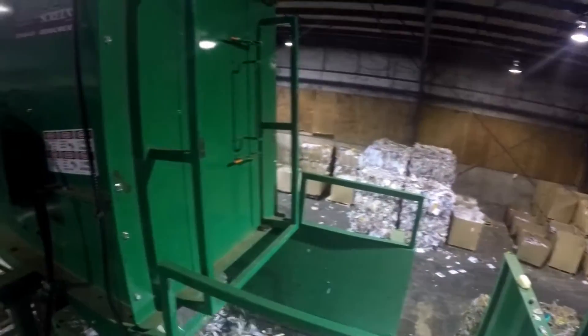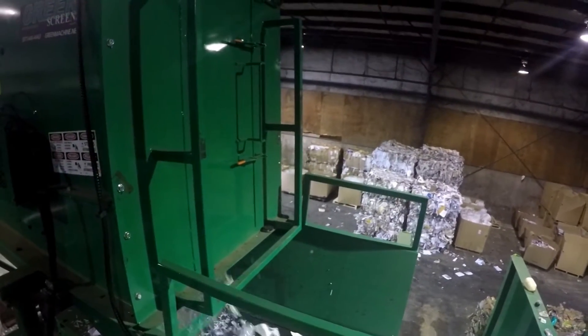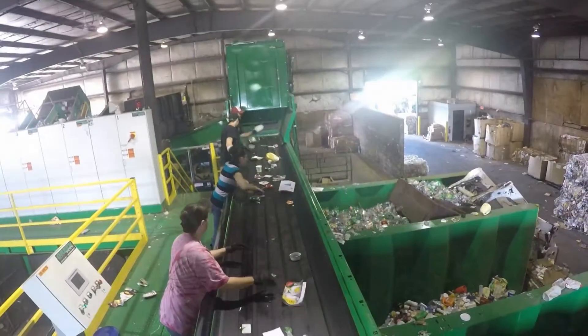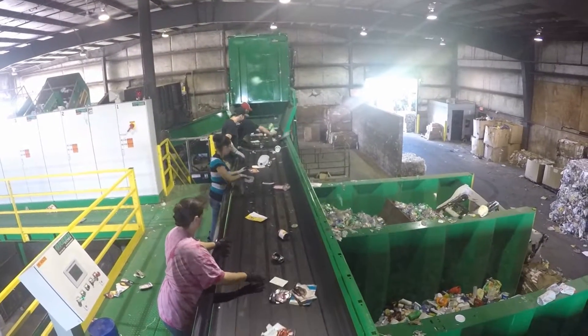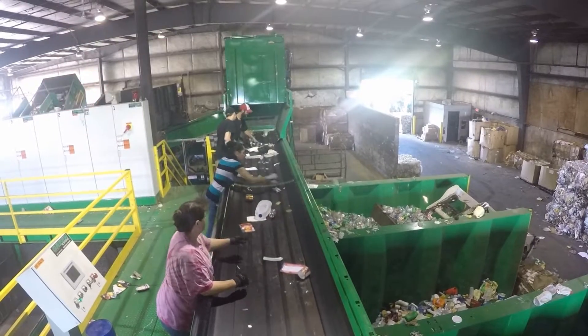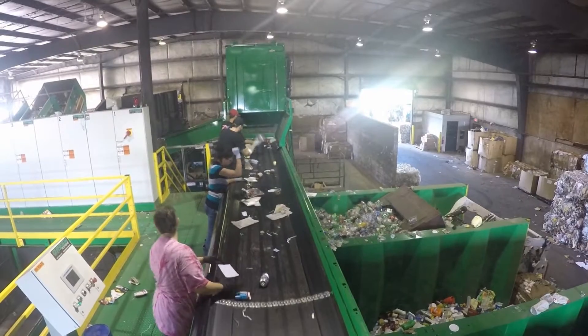Dangerous materials removed, depositing that recyclable container stream onto a single-sided container sorting line. Manual sorters remove PET plastics, colored HDPE plastics, and natural colored HDPE plastics.